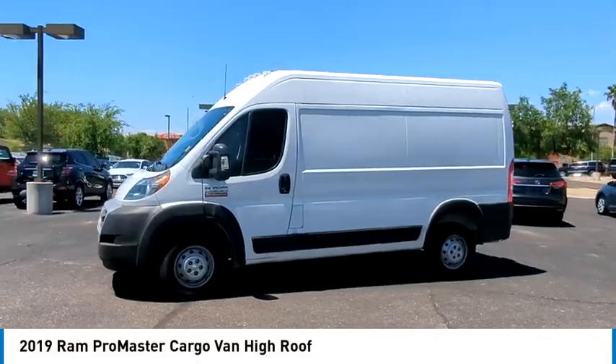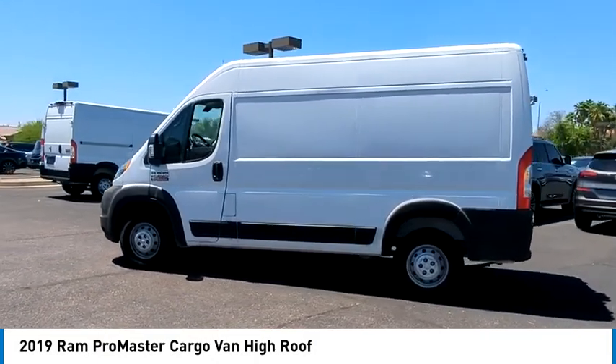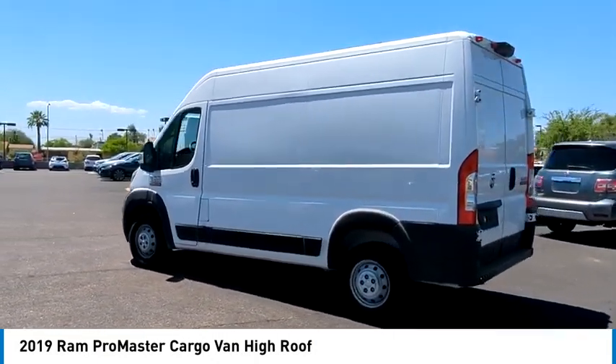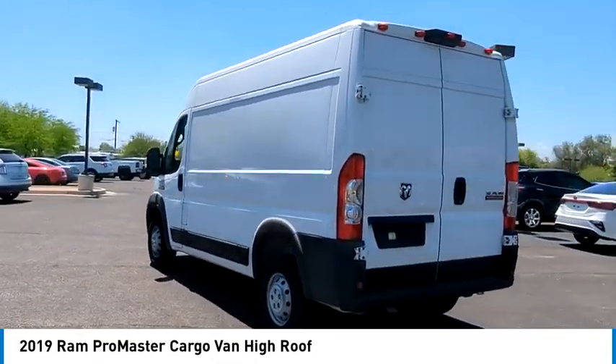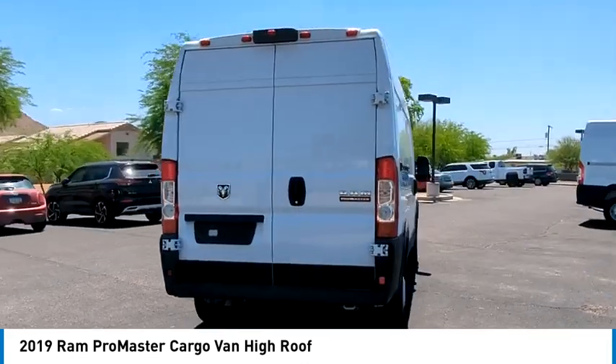You are going to love the 2019 ProMaster. Ram ProMaster provides superior on-the-job performance while helping your business carry more to more places. This vehicle has less than 60,000 miles.